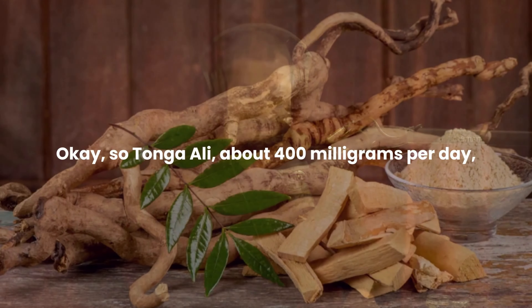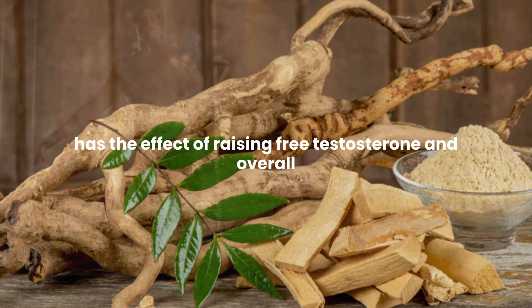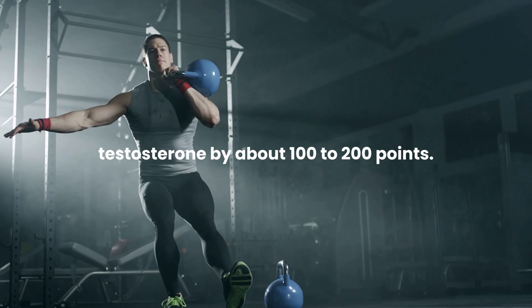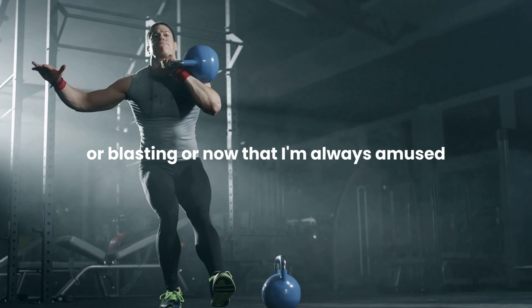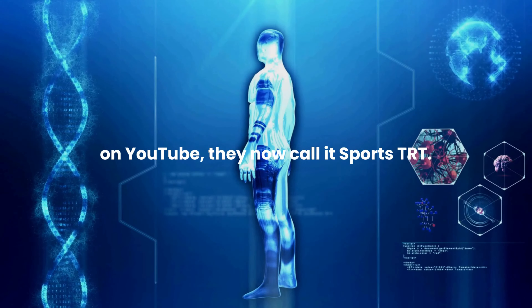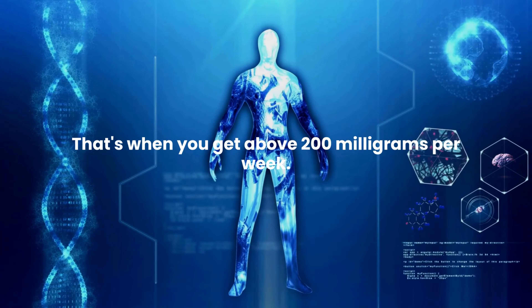So Tongkat Ali, about 400 milligrams per day, has the effect of raising free testosterone and overall testosterone by about 100 to 200 points. We're not talking about full TRT or blasting — or what I'm always amused by on YouTube, they now call it 'sports TRT,' which is when you get above 200 milligrams per week.